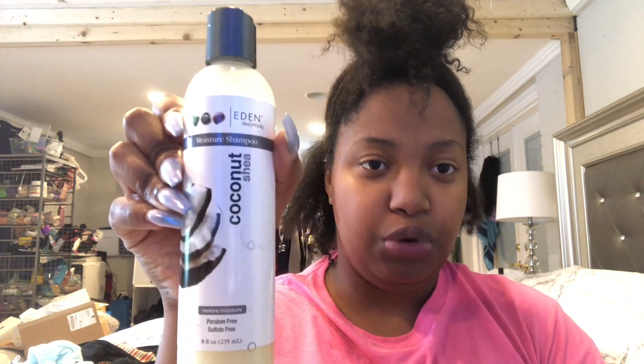Today I have an exciting video for me because I'm trying new products and I love new products. Right now my hair is washed and deep conditioned. It wasn't really important to the video so I didn't record anything in the shower, but I used the Eden Body Works moisture shampoo — coconut shea — which is supposed to restore moisture.